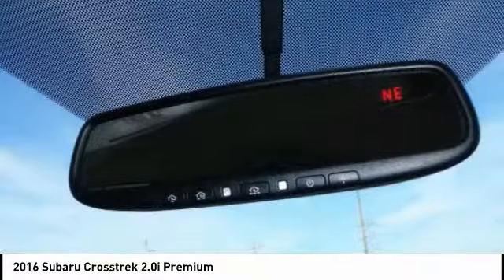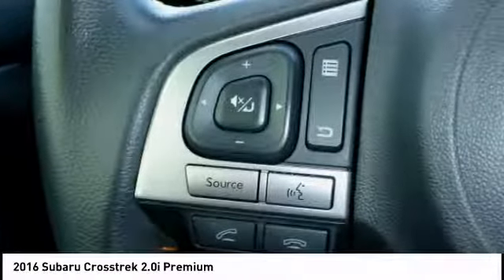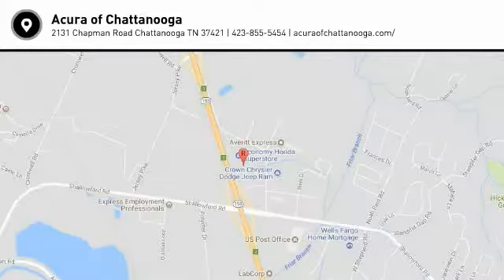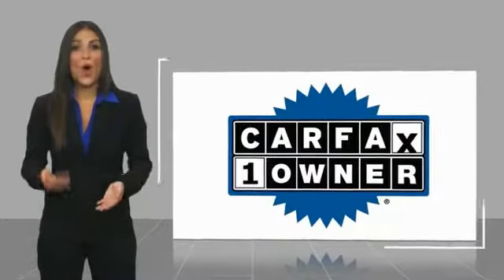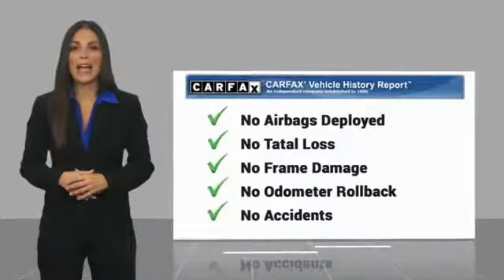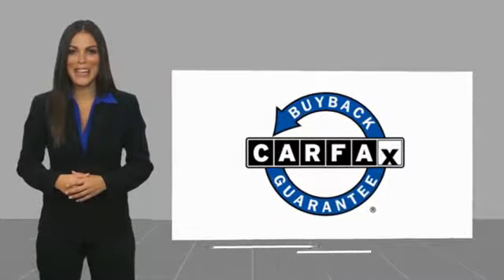Searching for a dependable vehicle that looks great too? You found it, so stop in today. This is a one-owner vehicle with a Carfax vehicle history report. Be sure to find a complimentary copy of this report online or contact the dealership. This vehicle qualifies for the Carfax Buyback Guarantee.